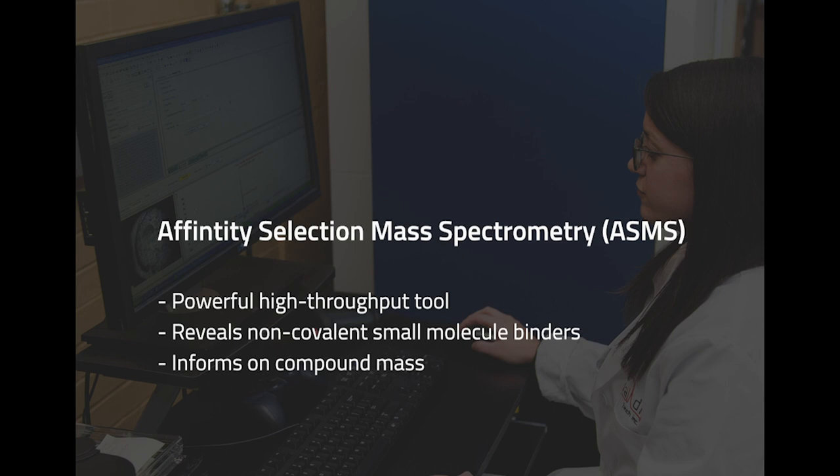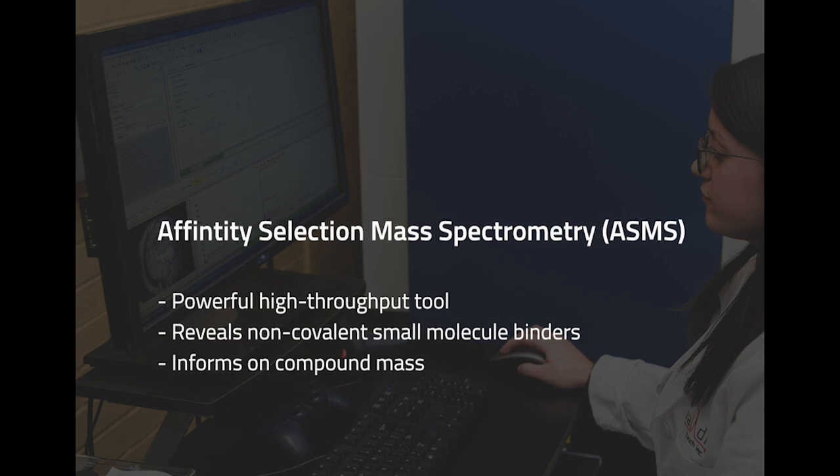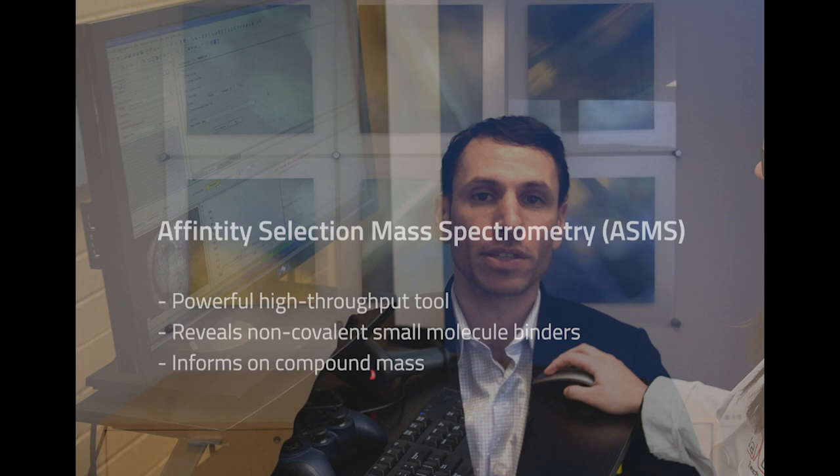Affinity selection mass spectrometry, or ASMS, has emerged as a powerful high throughput tool for revealing non-covalent small molecule binders. In addition to speed, mass spectrometry informs on the compound mass rather than relying on a signal change, where metabolites or impurities may generate false positive results.